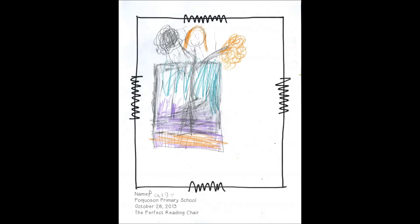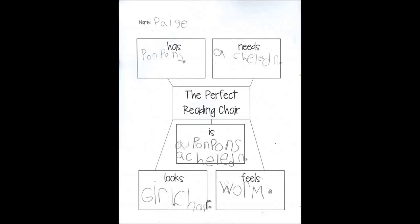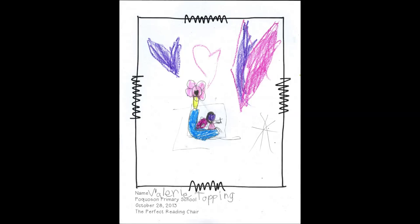Ms. Seltzer's students then drew descriptive pictures of their design ideas and created graphic organizers describing their ideas for the perfect reading chair.